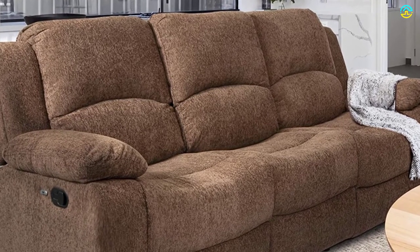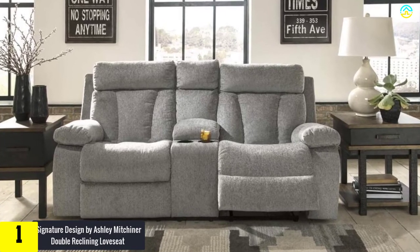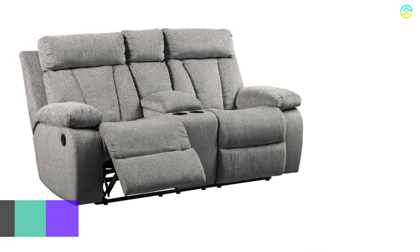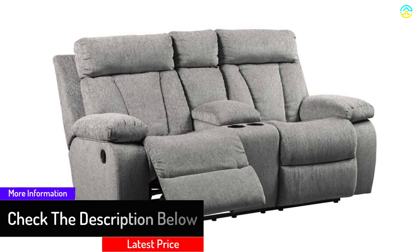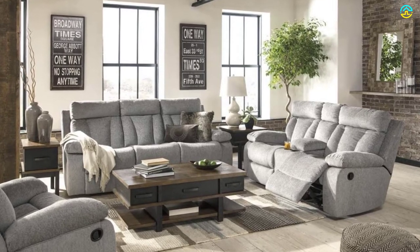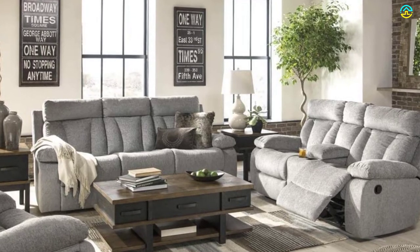Finally, at number one, we have the Signature Design by Ashley Mitchener double reclining loveseat. Loved by every family member, it offers cushioned comfort in the right places with supple upholstery. The high-resiliency cushions are wrapped in polyester. Notable features include a lift-top storage console, pole-tap reclining, and dual-sided recline, along with two cup holders. The gray shades boost the aesthetic appeal of your living room.